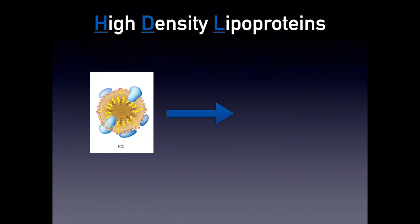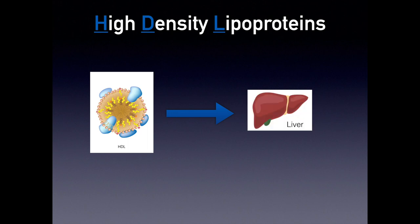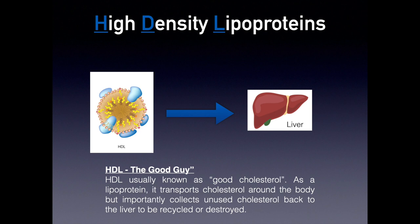Let's talk about high-density lipoproteins — always known as the good cholesterol. Why is it good? It's known to be the transporter that moves cholesterol around the body, but importantly also retrieves unwanted cholesterol back to the liver for processing, recycling, or destroying it if it's no longer needed. HDL's job is very important: it keeps the cholesterol balanced in the body.